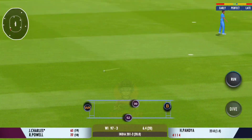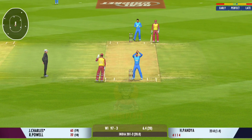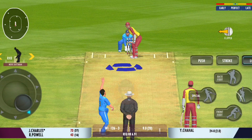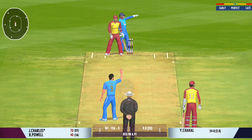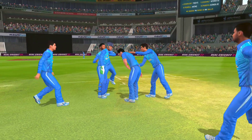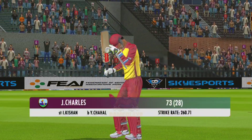Good shot by the batsman — can he take a second here? Nice throw, straight to the top of the stumps. Stumps picked by the hands of the keeper. And given! The fielding side is ecstatic after that breakthrough. He's frustrated as he takes a long walk back to the pavilion.